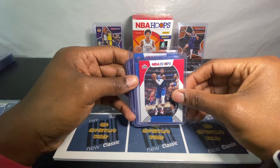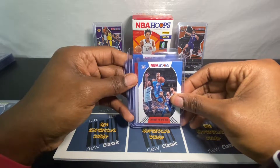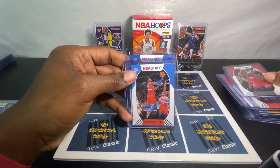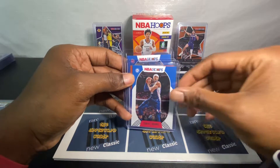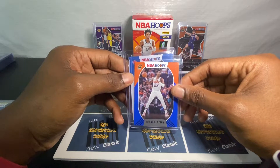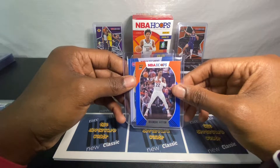I heard the tribute cards were pretty good. But I loved the NBA Hoops cards in the early 90s when I was collecting as a hobby collector. I wonder if they're going to put out an update for all the players who were traded — it's probably going to happen in the other flagship Panini drops this year.